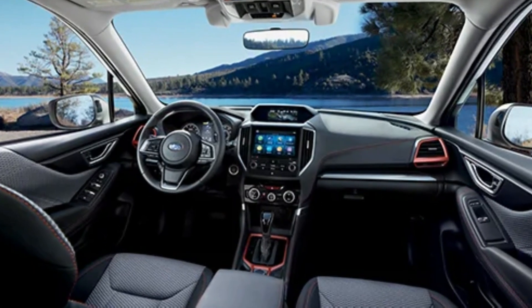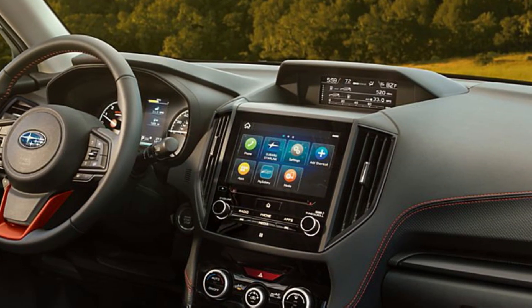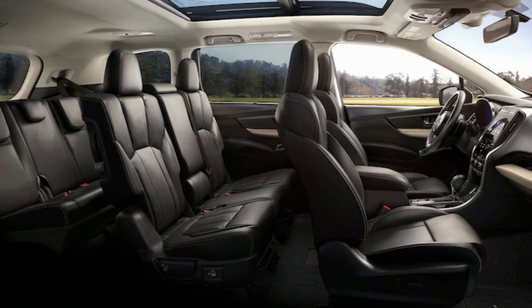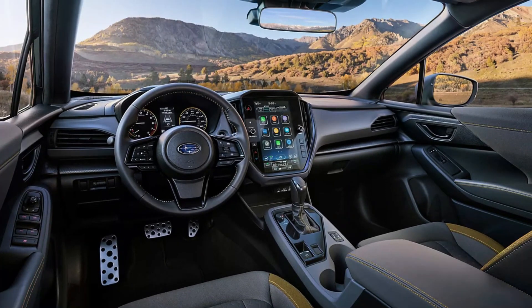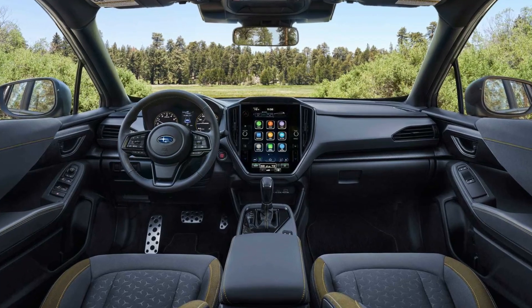Subaru has also integrated advanced technology into the Forester, including an upgraded infotainment system with a larger touchscreen display, smartphone integration, and enhanced connectivity features. The Forester also prioritizes functionality with its versatile cargo space and clever storage solutions throughout the cabin. Overall, the interior of the 2024 Subaru Forester provides a comfortable and connected driving experience for both daily commutes and outdoor adventures.